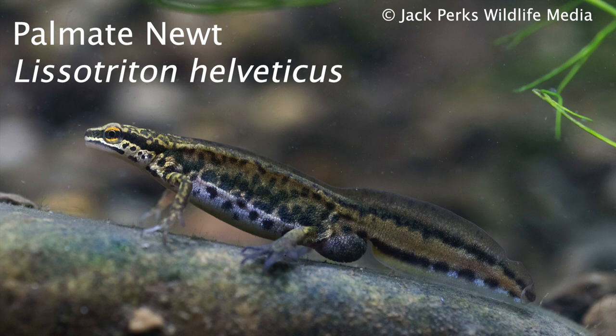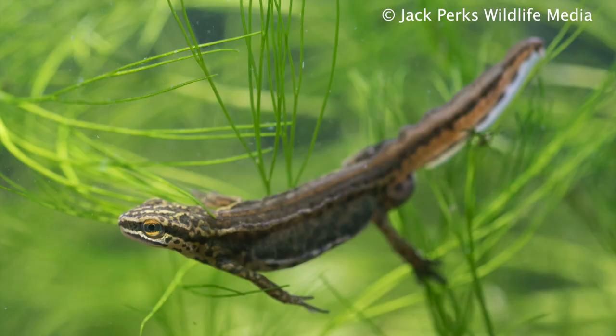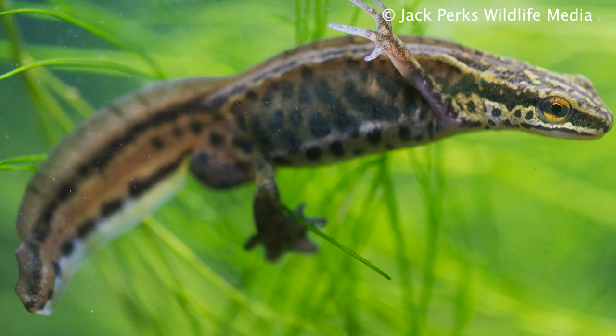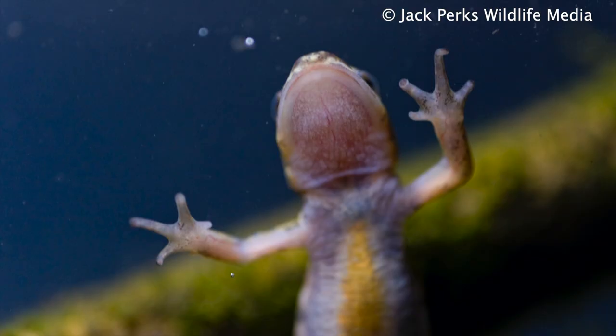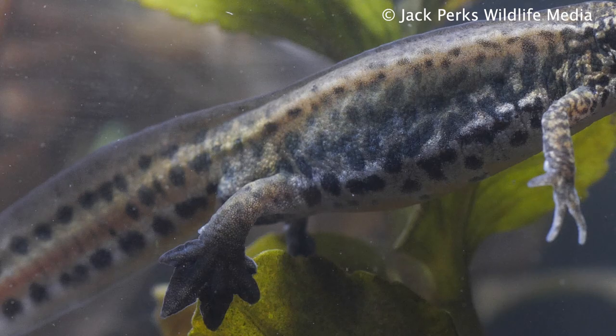Palmate newts are the smallest species at about 9 centimeters, and although found all over the UK, are more common in acidic ponds around bogs and heathland, so the southwest of England and Scotland has good numbers. There is no crest in the males for this species, but it does have webbing on the back feet, which the others lack, and gives it its name, palmate. They also tend to lack spots on the throat which smooth newts normally have. The two species can hybridize on occasion also.